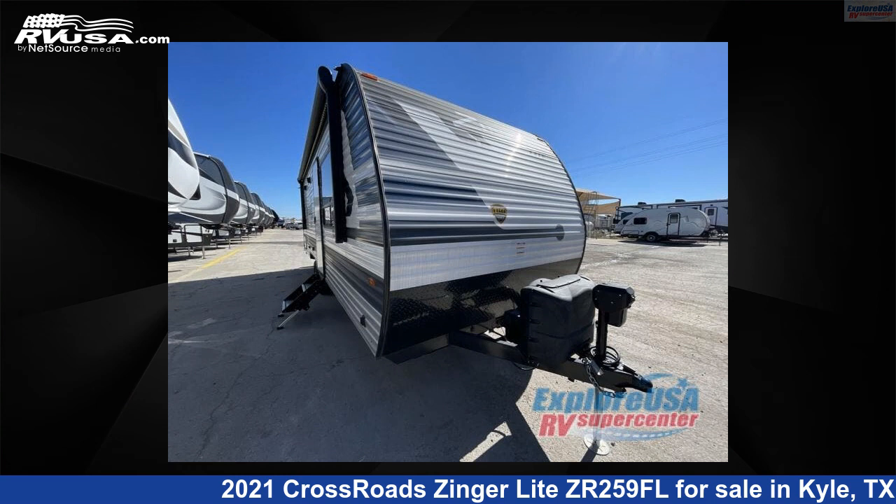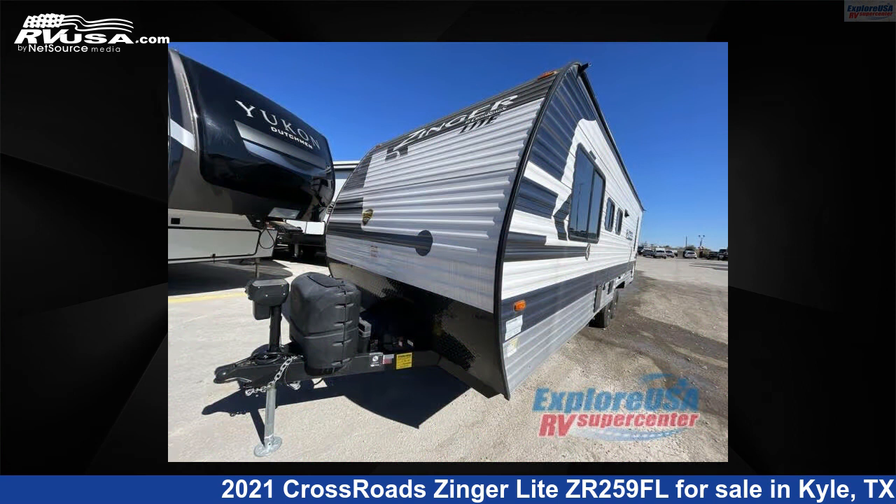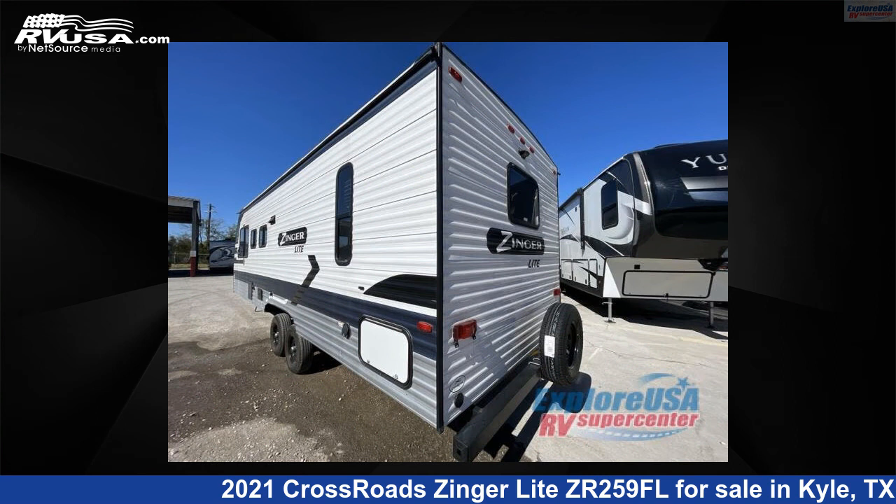This 2021 Crossroads Zinger Lite ZR259FL is a travel trailer RV. It is located in Kyle, Texas, 78640 and is offered for sale by ExploreUSA RV Supercenter, Austin, Texas.